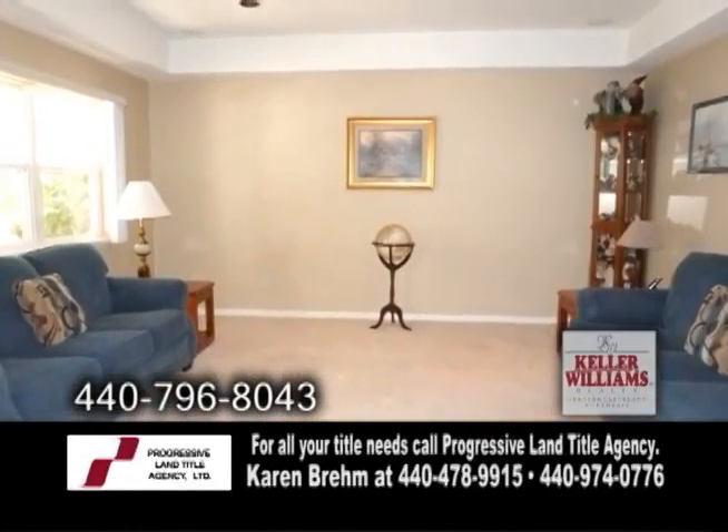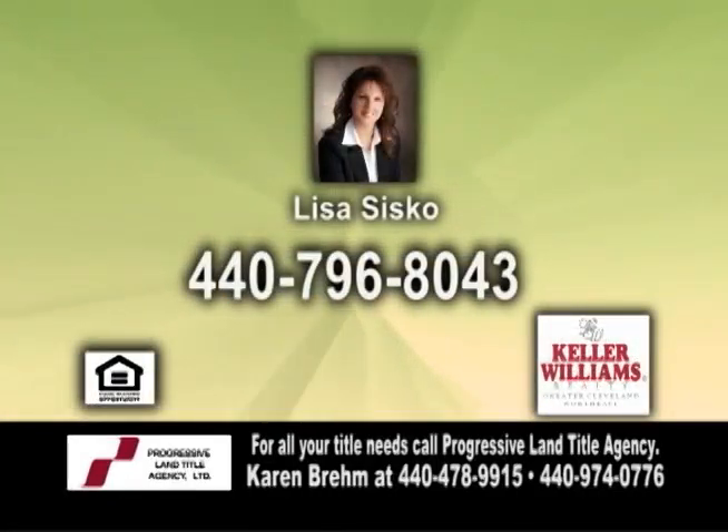The huge second floor master suite has a glamour bath. For a private showing, contact Lisa Cisco.